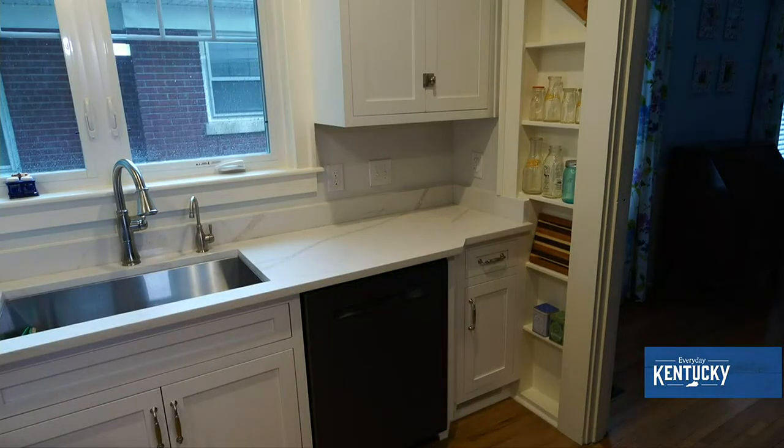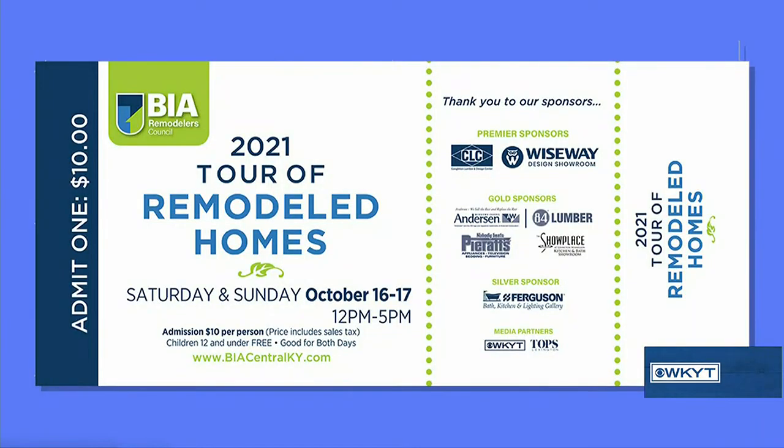That built-in is just awesome — we wouldn't have wanted to take that out anyway, but it fits so smoothly into their brand new kitchen remodel. And they did a lot more on this home, but you're going to have to come see it on the tour this weekend.